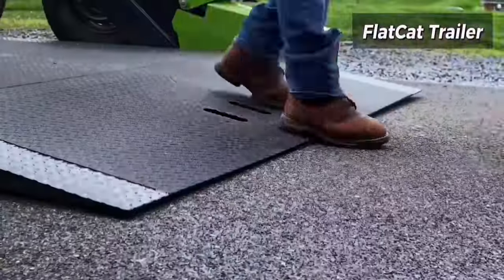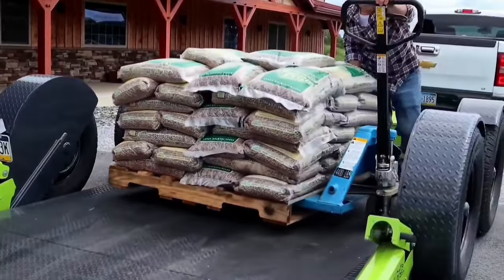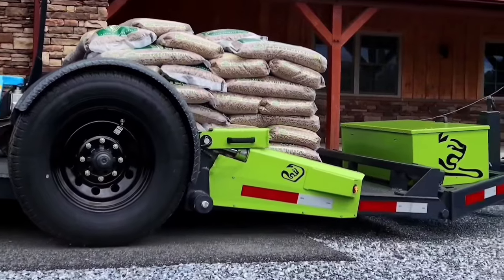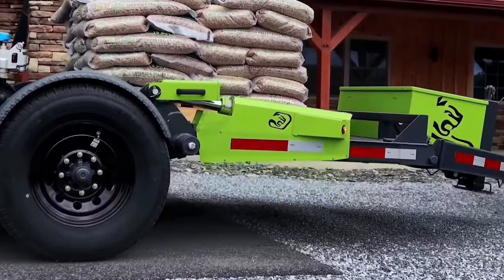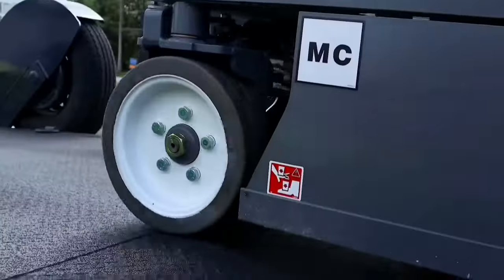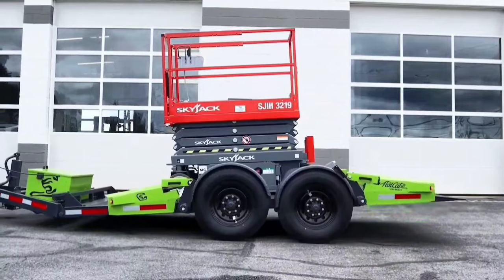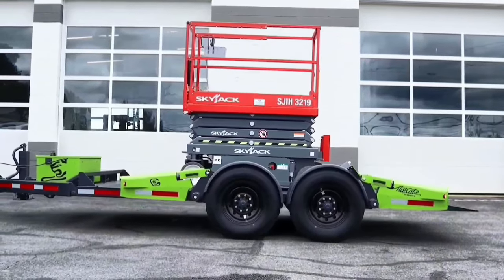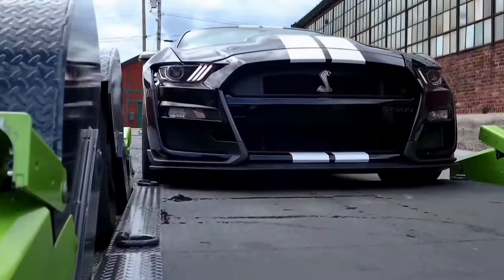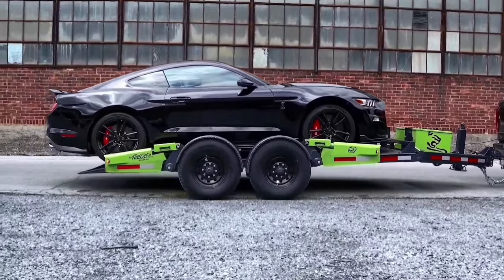The FlatCat trailer boasts cutting-edge innovation with its industry-first hydraulically driven torsion fast suspension and an expansive 80-inch wide deck. Its distinctive low-clearance drop-deck design sets a new standard in versatility, enabling trailer owners to effortlessly load and transport a wide array of equipment, including man-lifts. With the FlatCat, efficiency and adaptability are seamlessly integrated, making it a standout choice for those seeking top-tier performance in equipment transportation.